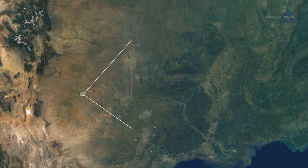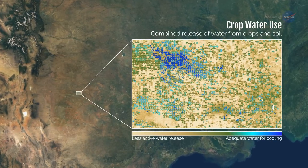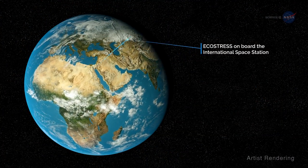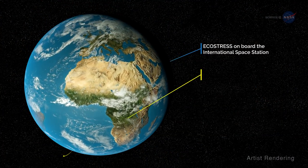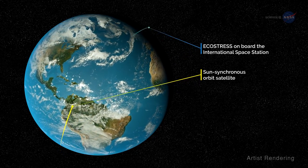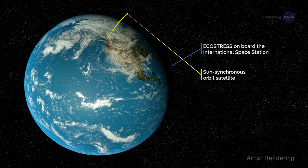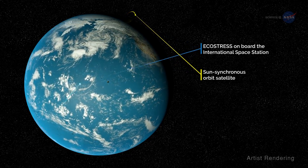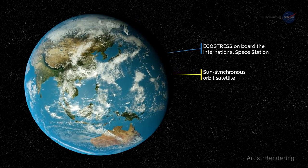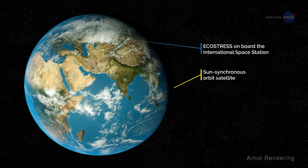ECOSTRESS will be able to measure plant temperatures, and therefore plant health, over areas as small as an individual field of crops. The International Space Station is well suited for the ECOSTRESS mission. Hook says most Earth-observing satellites are in a sun-synchronous orbit, so they pass over an area at the same time each day, providing a daily snapshot. Because of the space station's orbit, ECOSTRESS sees the same spot on Earth every few days at different times of day, so it can track changes throughout a typical day.